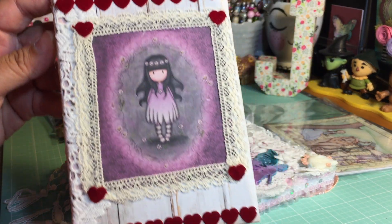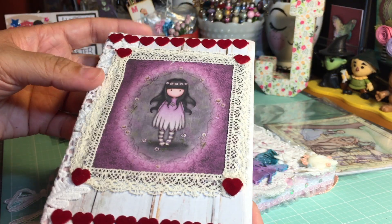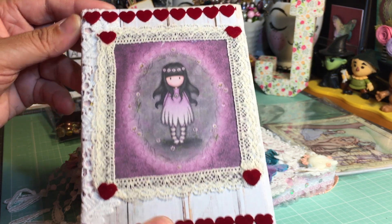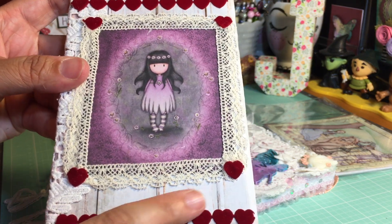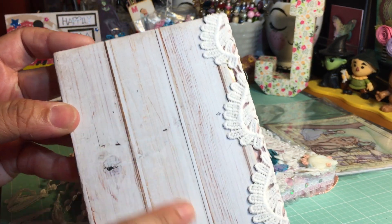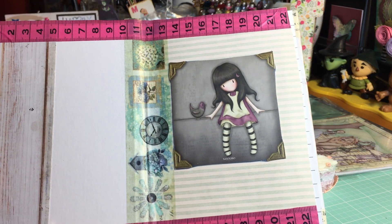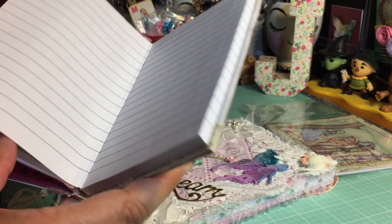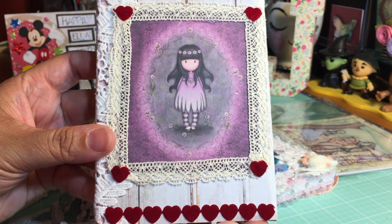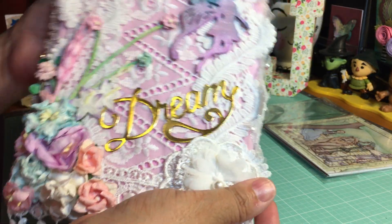She altered this cute little book — look at how cute it is! It's like a little journal book. She altered the front with some lace and these velvet hearts, and she altered the back as well. If you open the inside, look how sweet that is. I love that — really sweet. I will definitely be using this book.